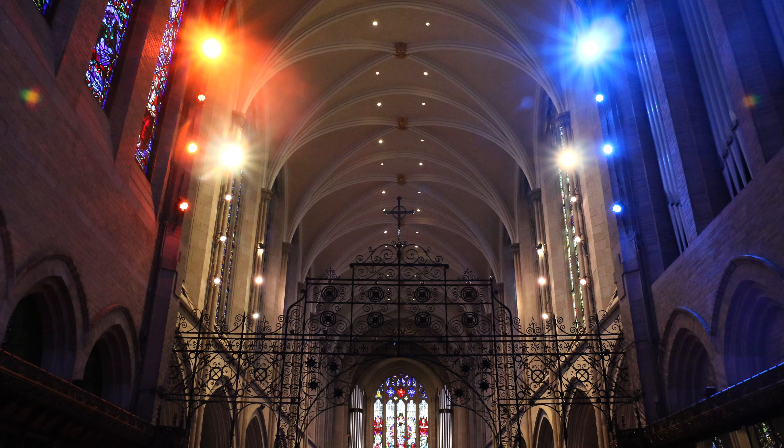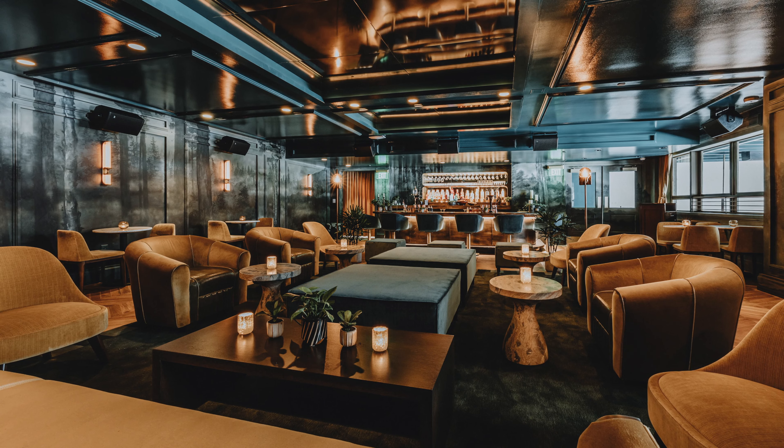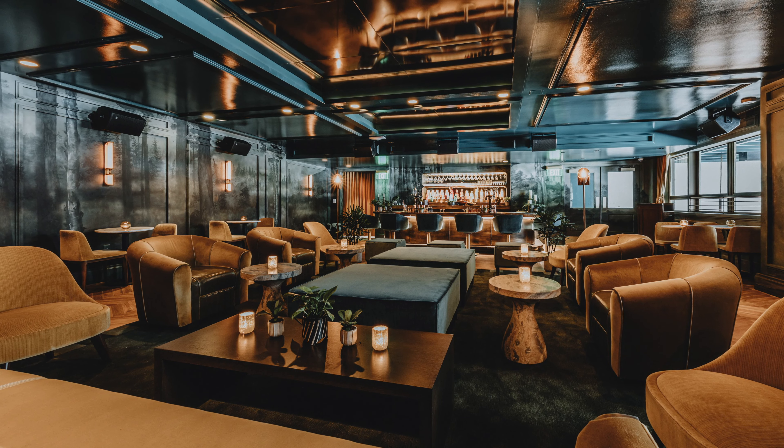You'll find ETC's ColorSource fixtures in venues around the world. Schools, worship centers, museums, arenas, clubs, and restaurants have found value in this affordable family of luminaires.